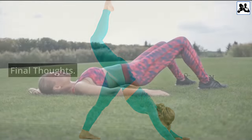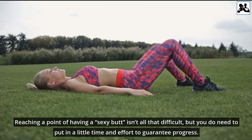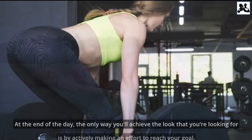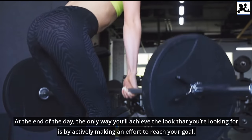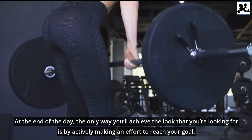Reaching a point of having a sexy butt isn't all that difficult, but you do need to put in a little time and effort to guarantee progress. At the end of the day, the only way you'll achieve the look you're going for is by actively making an effort to reach your goal.